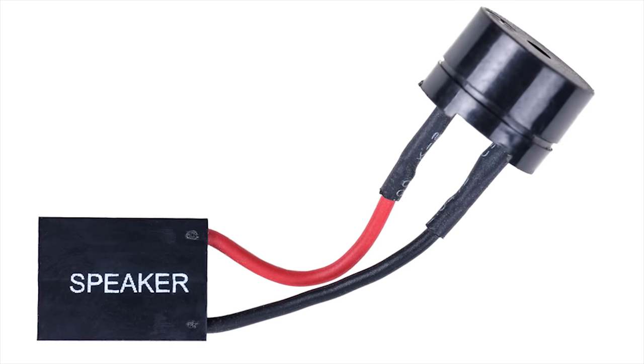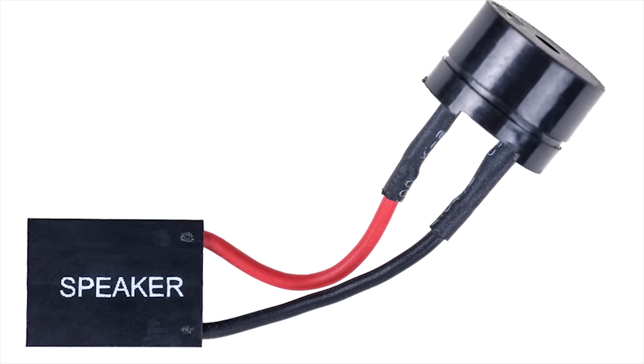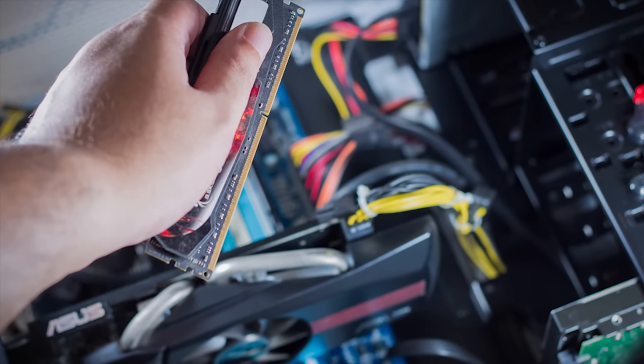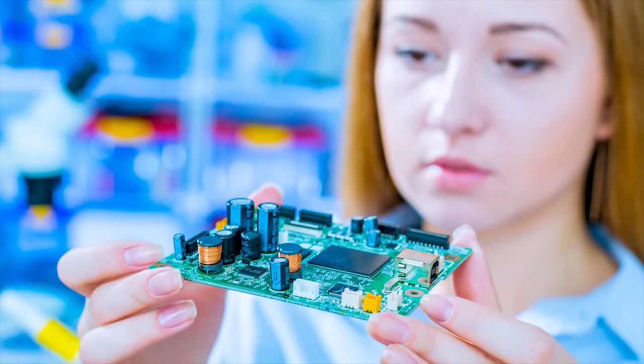If everything is hunky-dory, you'll usually hear a single beep to let you know that everything's good, provided that you installed the little speaker that came with your motherboard. If you get an error — a series of beeps — it's not Morse code; it's probably telling you that you need to reseat your RAM or a video card, or check for a part that's just plain gone kaput.